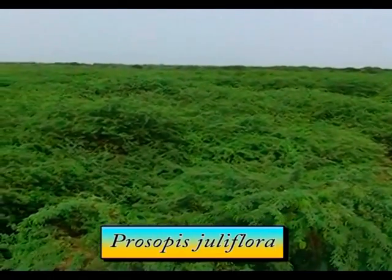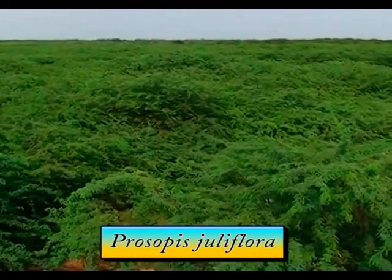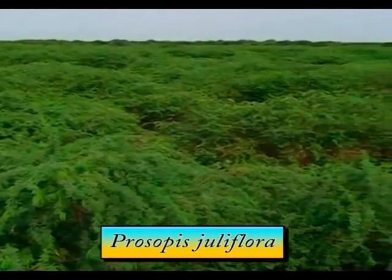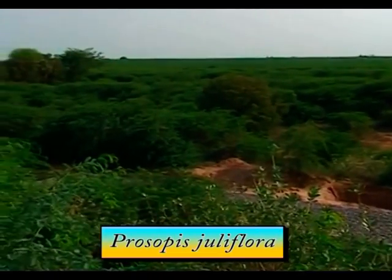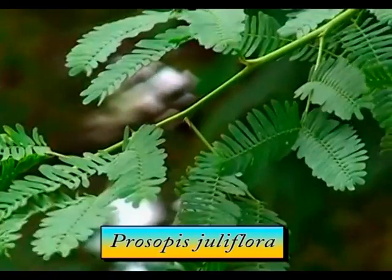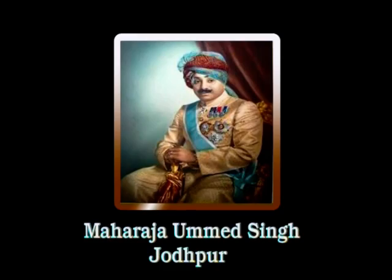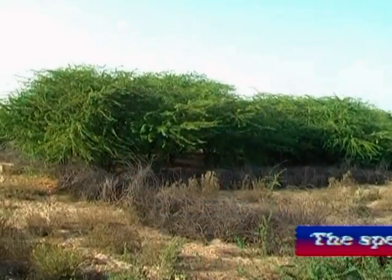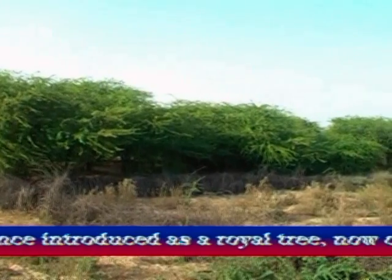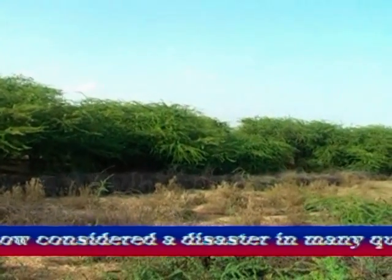Prosopis juliflora, introduced in India about 160 years ago, is now spread across the entire hot and semi-arid tracts of the country, including Rajasthan. The species was introduced by the then ruler of the princely state of Jodhpur. Once introduced as a royal tree, it is now considered a disaster in many quarters.